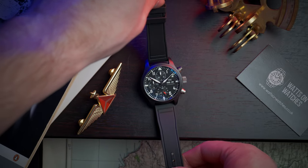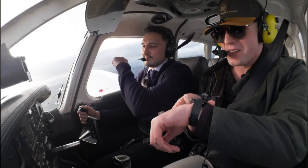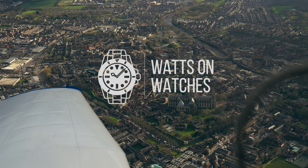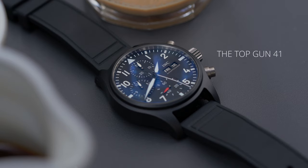Today we're off flying with the Top Gun 41 and asking a real pilot the all-important question. But first, the specs.